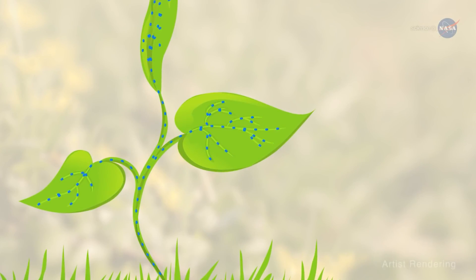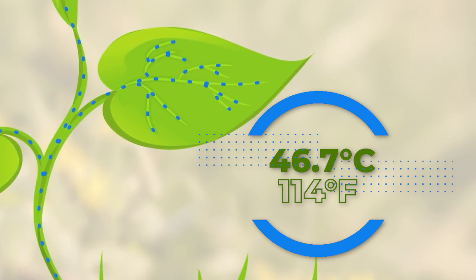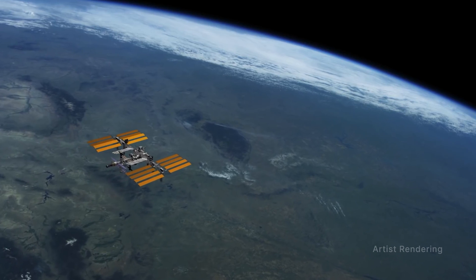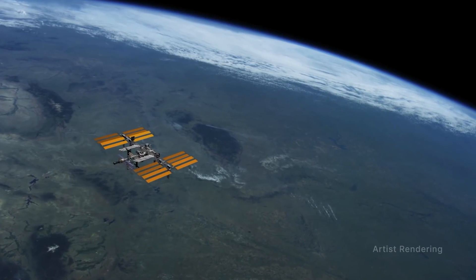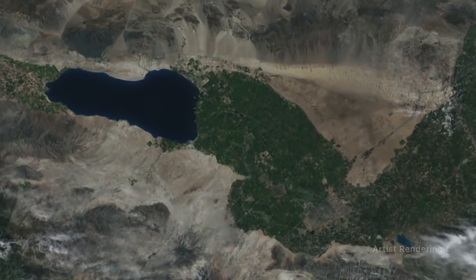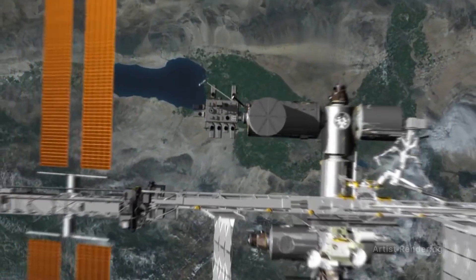Researchers have found that photosynthesis in plants begins to fail at 46.7 degrees Celsius or 114 degrees Fahrenheit. Whether tropical vegetation leaf temperatures could reach this threshold is not known, but this result raises awareness of the need to mitigate climate change, especially in vital areas like rainforests.